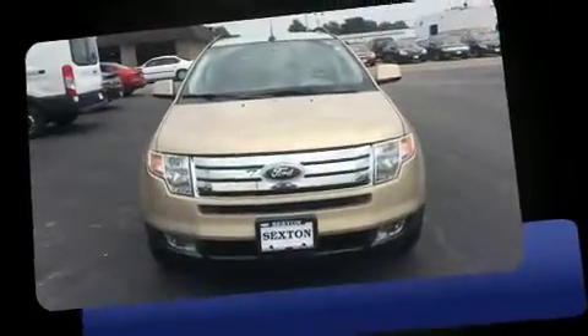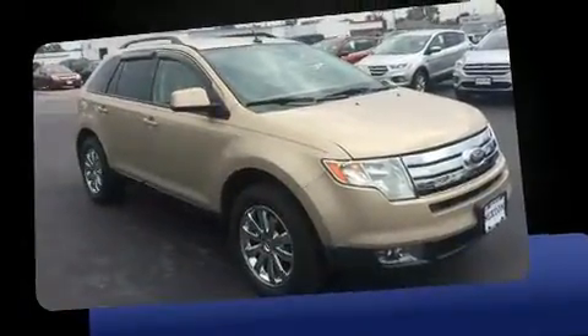Come test drive this 2007 Ford Edge. Smooth gear shifts are achieved thanks to the 3.5-liter six-cylinder engine, providing a spirited yet composed ride and drive.